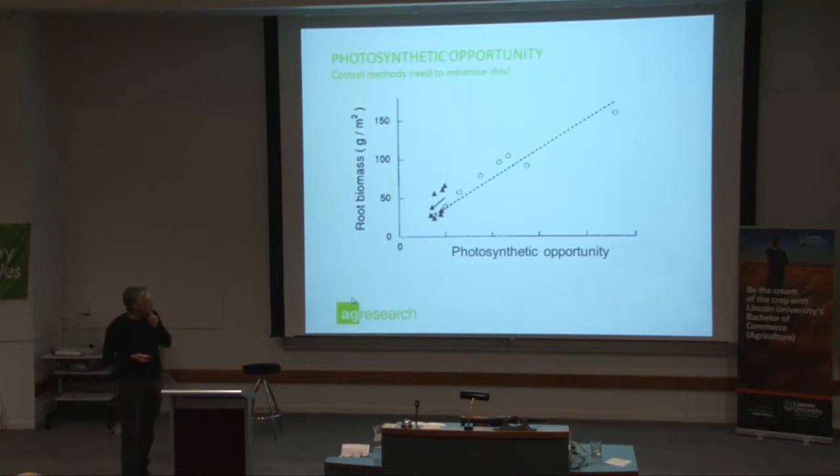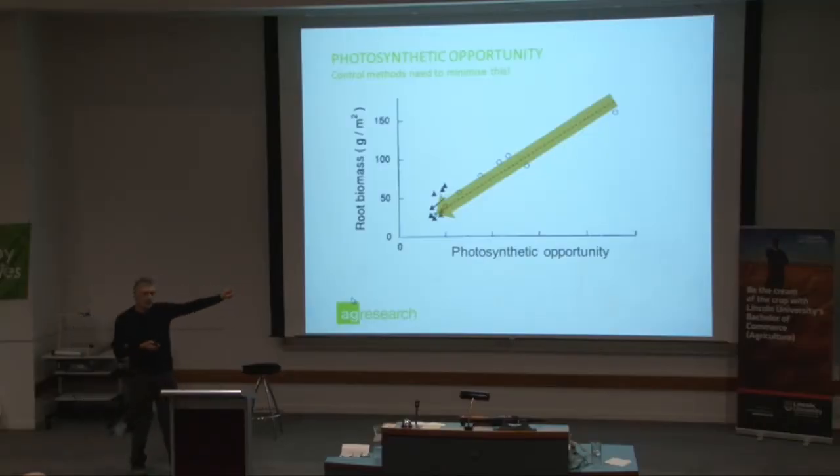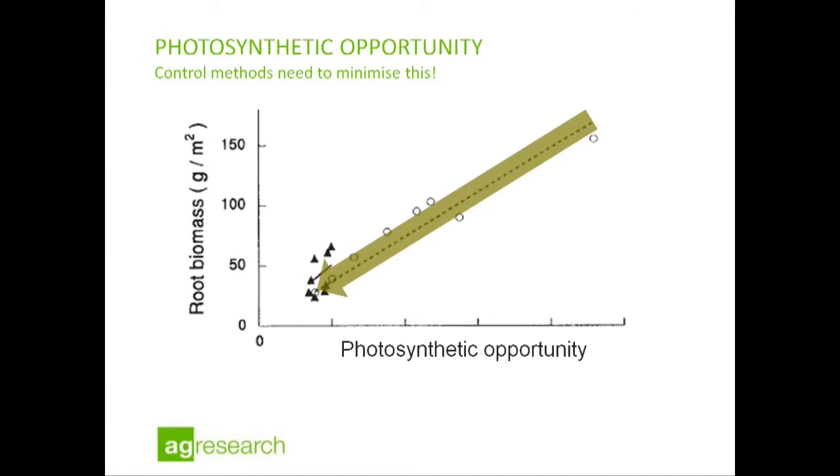I want to talk a little more about this photosynthetic opportunity before we look at the processes we can put in place to control the population. From trials many years ago, we were able to show that photosynthetic opportunity — how much photosynthesis a population can generate over a growing season — governs the mass of root that will be produced. We see this as a linear relationship. What our control measures ought to be focusing on is pushing this photosynthetic opportunity down to reduce the amount of root that's produced, and that reduces the number of shoots that will come up next year. Keep thinking about this photosynthetic opportunity — that's what all of our control measures ought to be targeting.